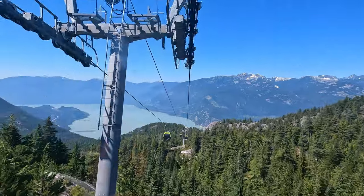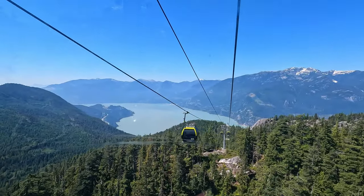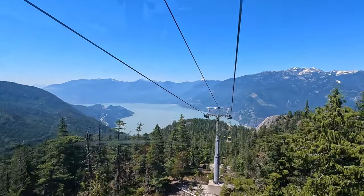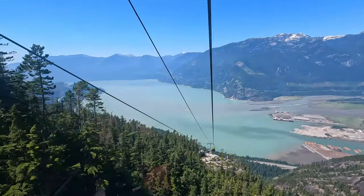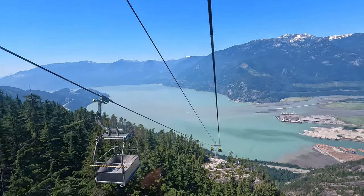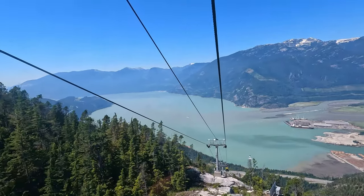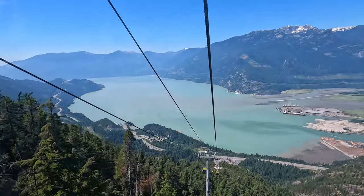Then we made our way back down and headed to our first campsite at Rogers Creek Recreation Area, about 97 kilometers past Whistler. We hadn't actually planned to stay there — we had a campsite booked in Whistler but they wouldn't allow us to car camp, so we last minute had to find somewhere else. Luckily they were kind enough to refund us and provided a list of campsites in the area, with Rogers Creek being one of them.